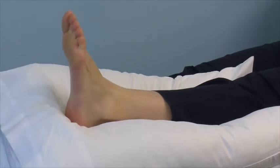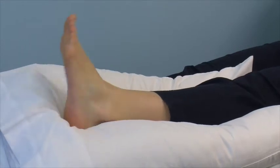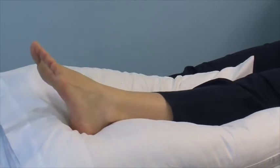The next exercise is to move your foot from side to side. And the last is to do circular movements with your foot. This can be done in both a clockwise and anti-clockwise position. I would advise to do these exercises for a total of one and a half minutes, approximately four to five times each day.